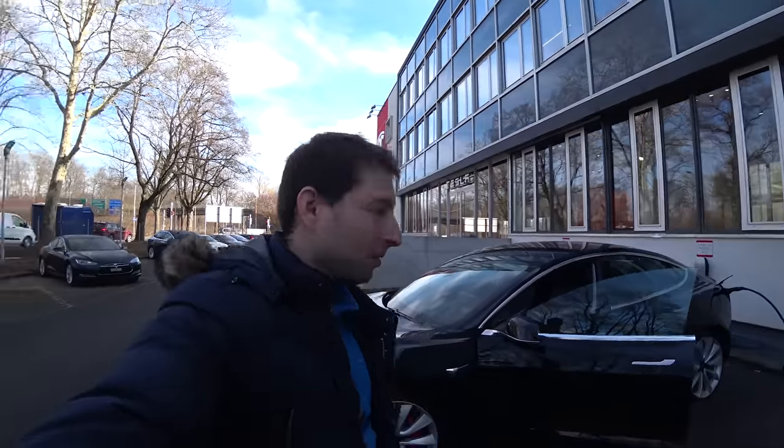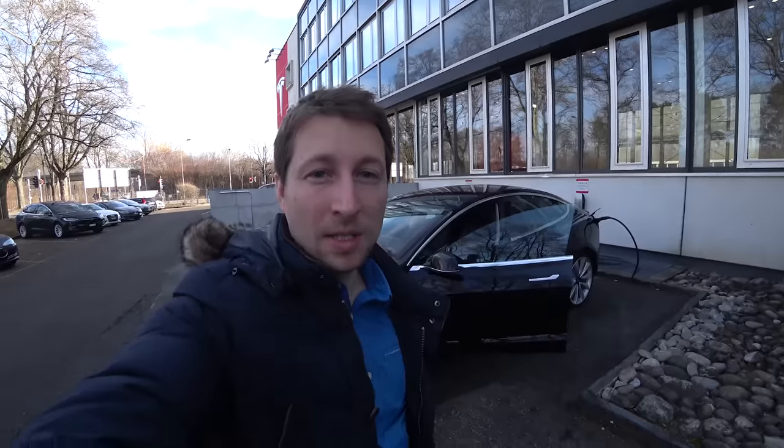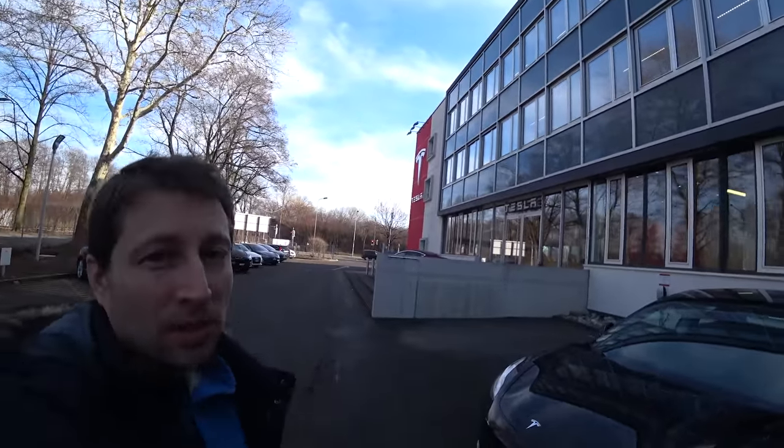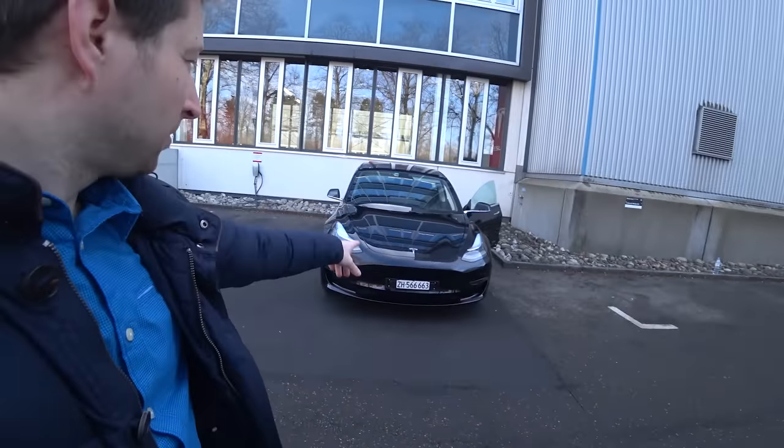Hello guys and welcome to a new video. Today I have with me the new Tesla Model 3, here in Europe in Switzerland. I'm here in Bern at Tesla Motors, so if you want a test drive and buy it, this is the perfect place to come. They are very nice and they will help you. They have two cars right here — one in red and one in black — but the red one is really beautiful. Let's go and show you the interior and talk a little bit about the car before I make a test drive.